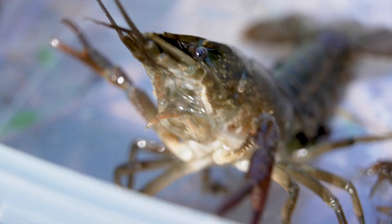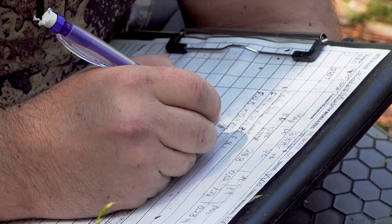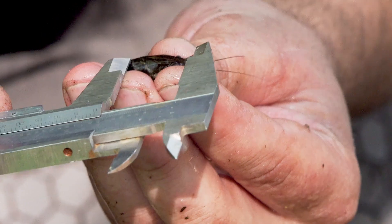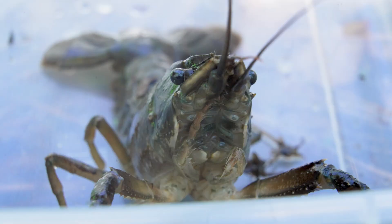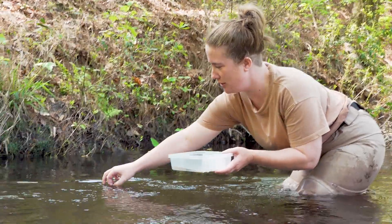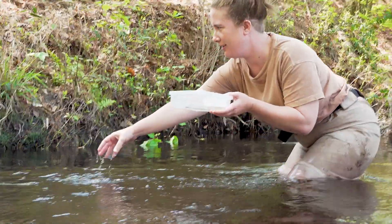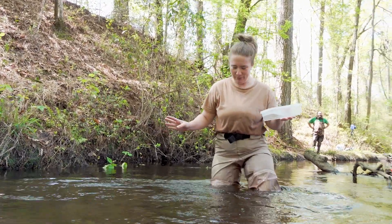All the crayfish we uncovered were studied thoroughly by the students. They brought notebooks, cameras, and other tools to document the crayfish before releasing them back into the creek, with perhaps a new name or two. Emily Junior is in there. Emily the Third. There they go — bye. Have a nice life. Thanks for meeting me.